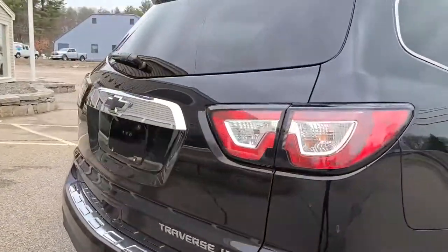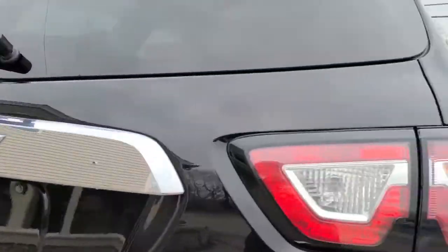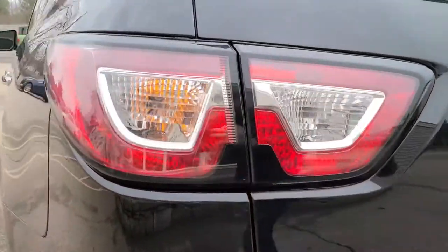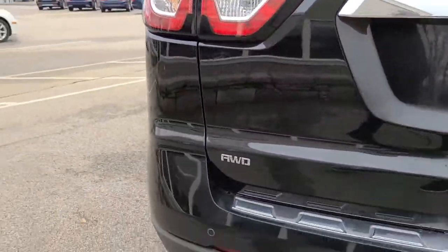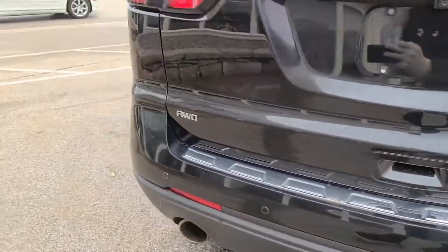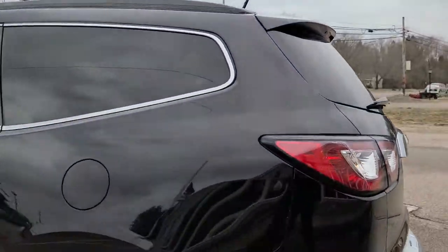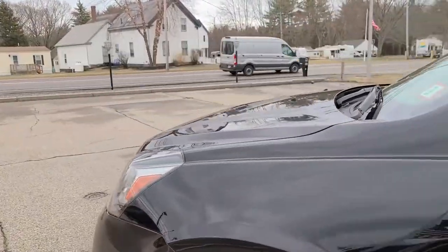As we look at the rear of the vehicle, you'll find the chrome badging with that nice blacked-out Chevy emblem to be in perfect shape. Tail lights look awesome. The all-wheel drive badge is there, signifying all-wheel drive — a wonderful choice here in New England. Even the chrome trim on the loading deck is in great shape, which is a good indicator of how well somebody has cared for this vehicle.